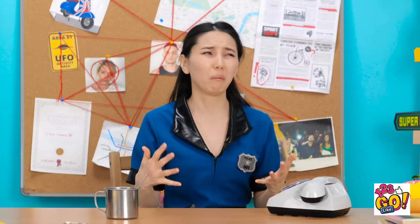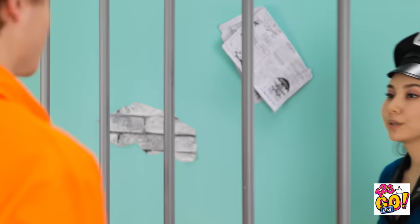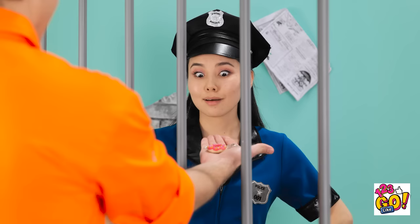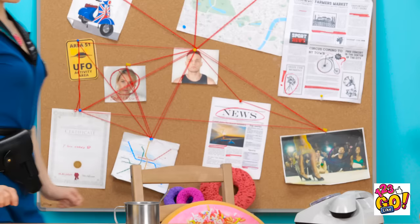Hey! Psst! What do you want? Come here. This better not be a trap. I have something for you. Awww — it's beautiful! I love it! You're so sweet!